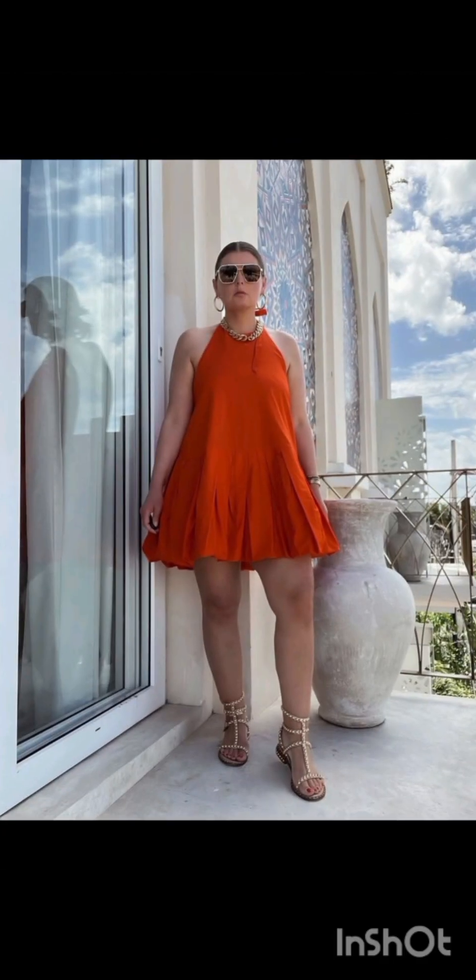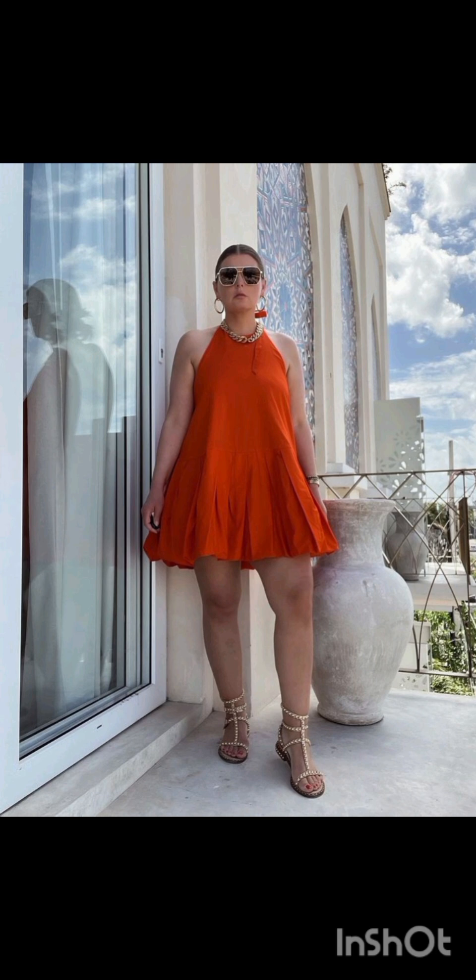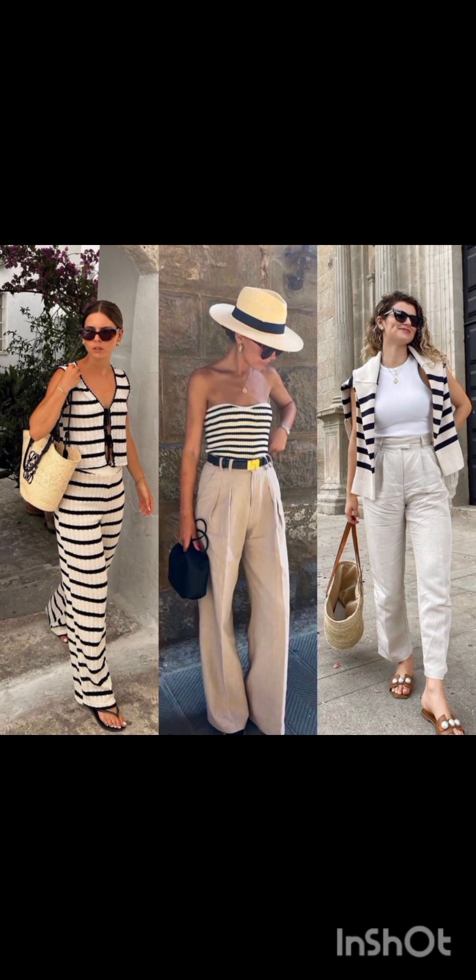In winter street fashion, try a layered sweater look: combine a chunky knit sweater with a long coat, skinny jeans, and ankle boots. Add a beanie and oversized scarf for warmth and style. For trench coat elegance, opt for a classic trench coat over a dress-length sweater and tailored trousers. Complete the look with ankle boots or stylish loafers.